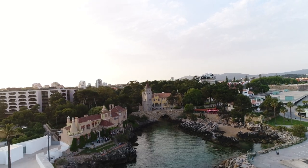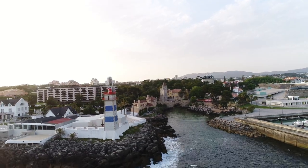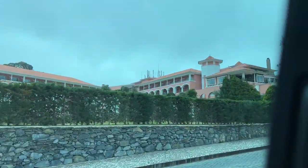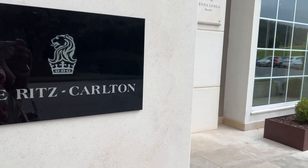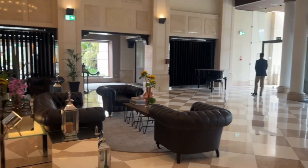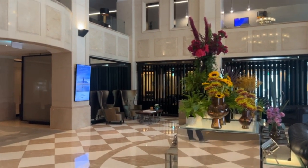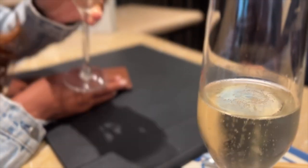After exploring Cascais, we hopped in the car and checked into our hotel — about 15 minutes away in Sintra, at Penha Longa Resort. Penha Longa is a Ritz-Carlton resort, so expect luxury and elegance right upon check-in. It's surrounded by the beauty of the Sintra Mountains, and it's hard not to be mesmerized by the tranquility of the place. The resort's architecture seamlessly blends with the natural surroundings.